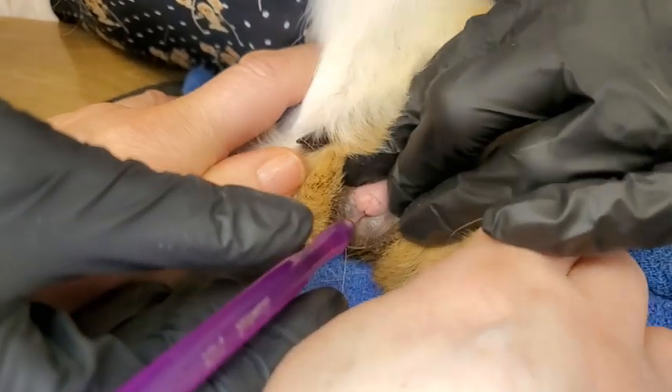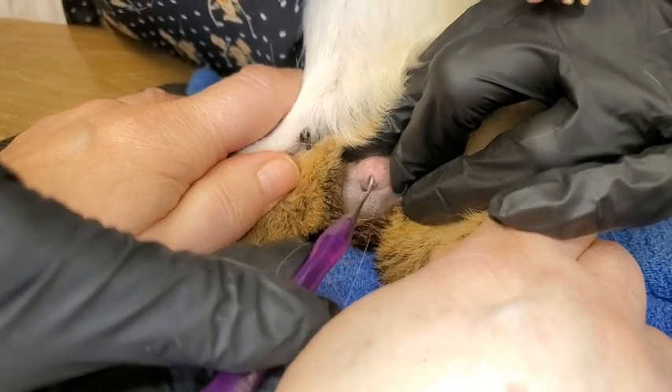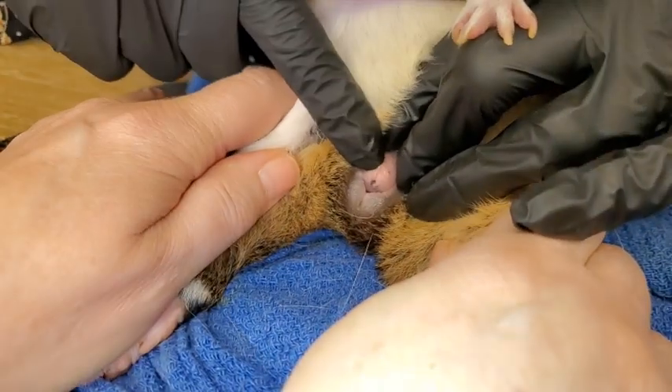Oh no, no, no girl, it's okay sweetie, it's okay. Oh wow — yeah, that's unusual.